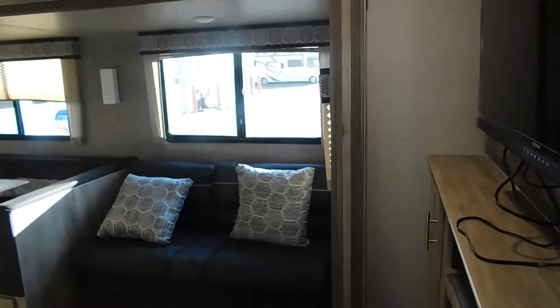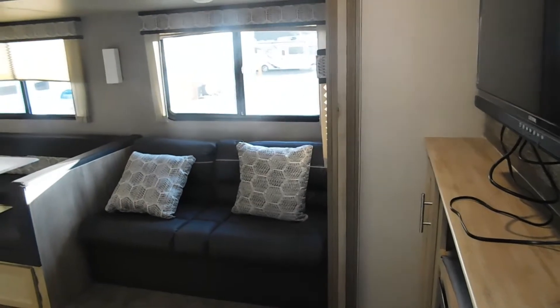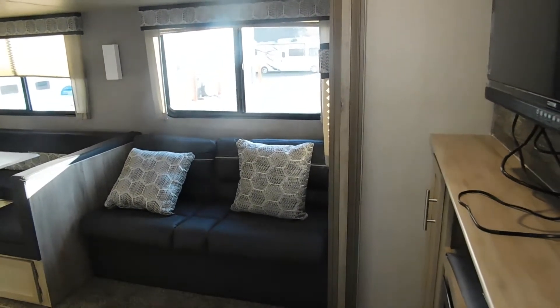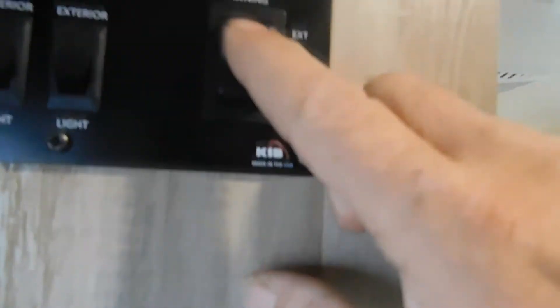Let me run the living room slide out real quick just to show you something. Once you hear this noise, that's okay — it's just the slide mechanism setting itself. It's okay to hear that for a couple of seconds. Nothing is breaking or grinding. Also up here you have your awning, exterior lighting, and interior lighting controls.